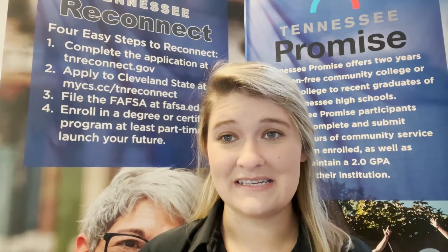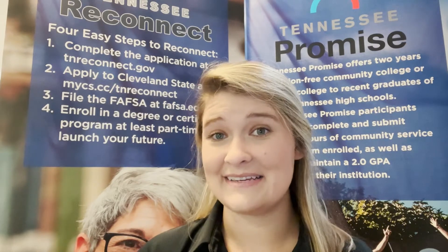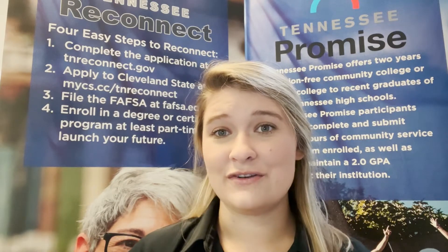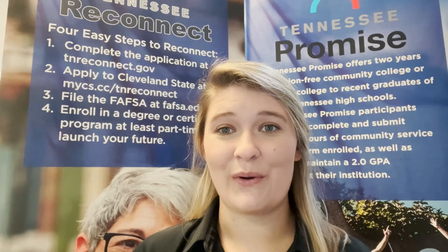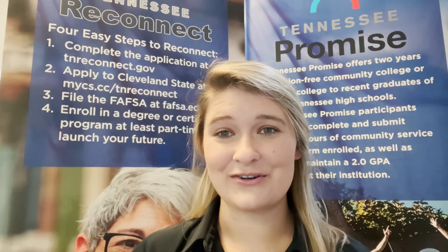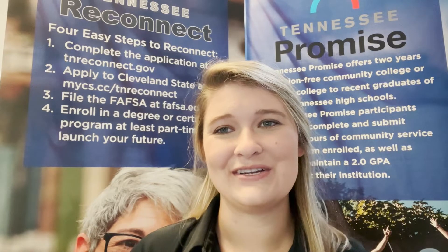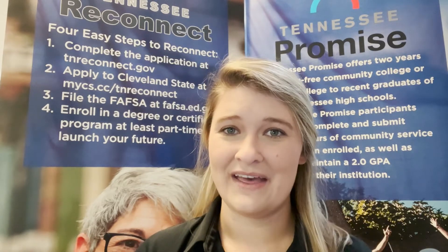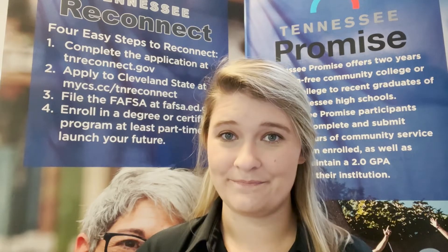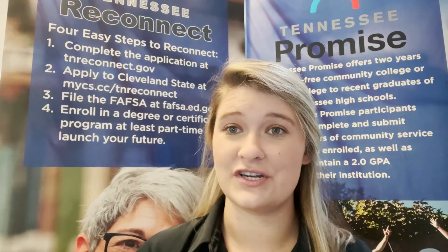Being a community college in Tennessee, we have two scholarship opportunities implemented by the state to help bridge the gap of continuing students' educations. For those of you who are seniors in high school, be sure you are aware of the Tennessee Promise requirements — a last dollar scholarship that allows eligible high school graduates to attend a Tennessee Community College or TCAT. With Tennessee ReConnect, adults are required to attend part-time, meaning that you would only have to enroll for six credit hours a semester.